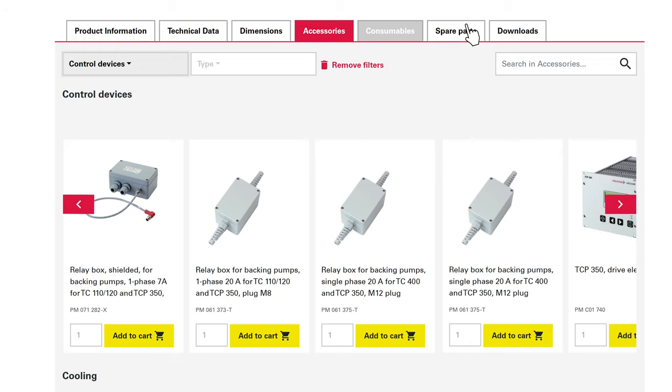Spare parts can also be requested here. In additional tabs, you will furthermore find general product information, technical data, dimensions, consumables, and downloads.